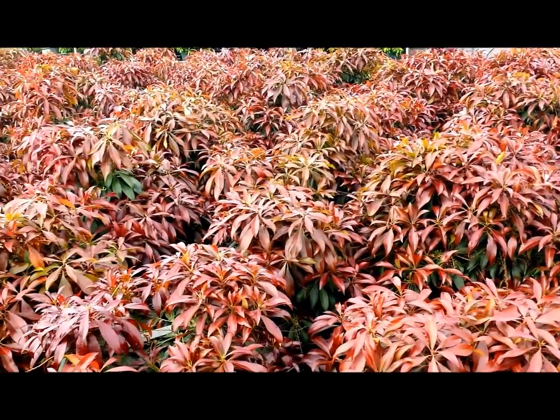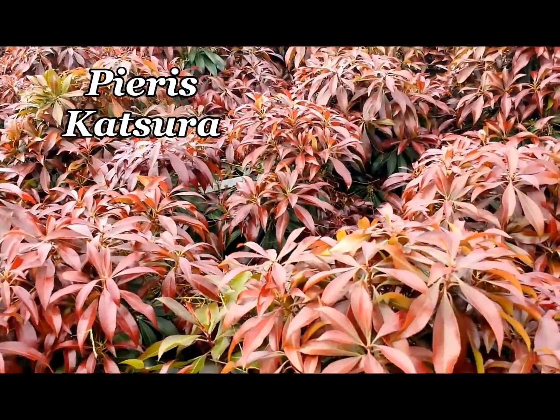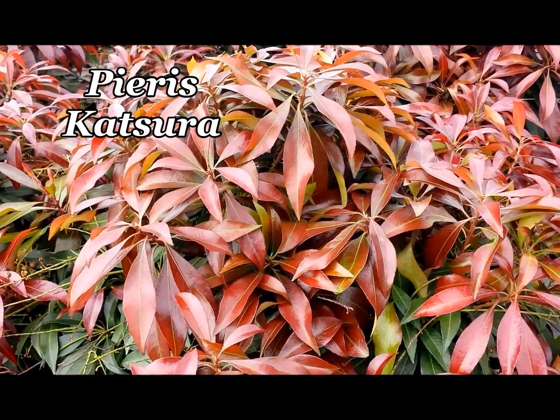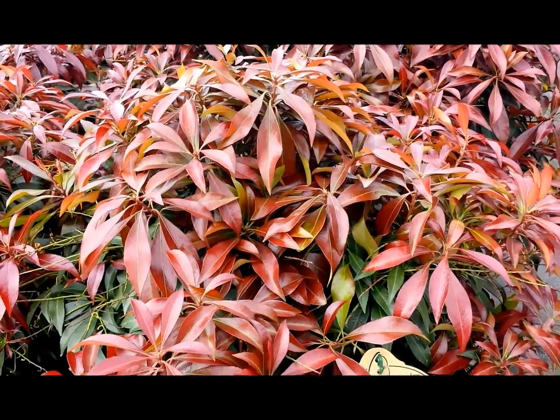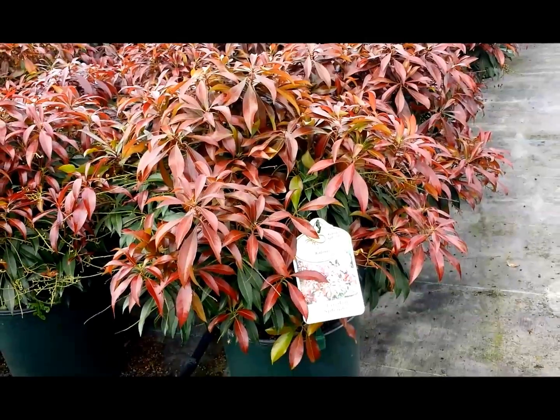And when you get a variety like this one, which is called Pieris katsura, with its amazing glossy, burgundy-red foliage that makes a terrific display, you can see what an exciting plant this would be to add to your garden.